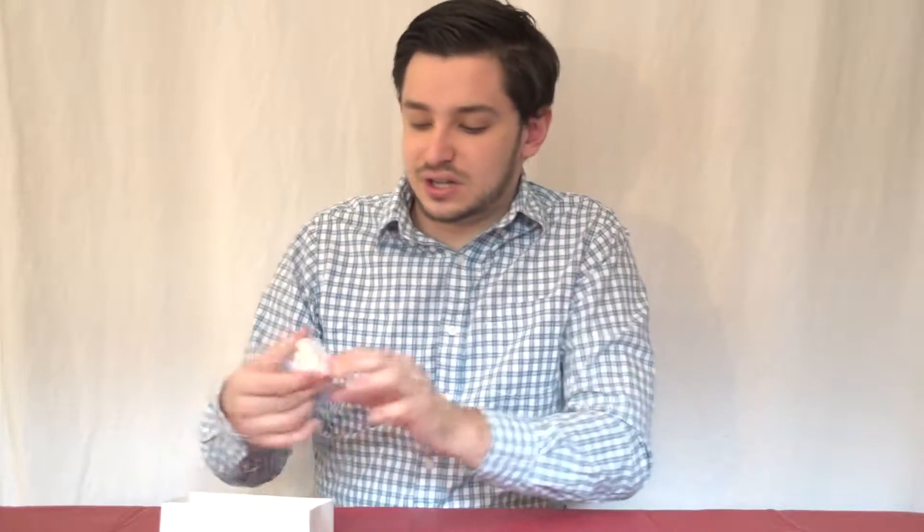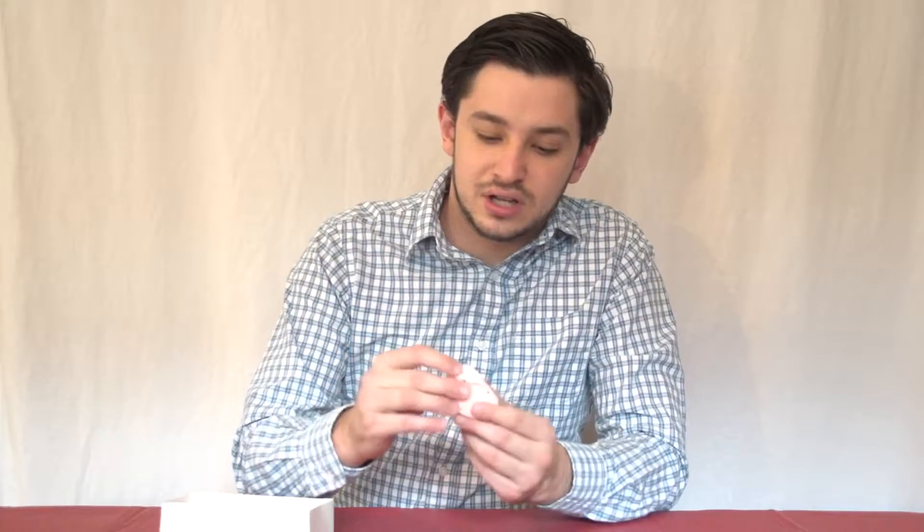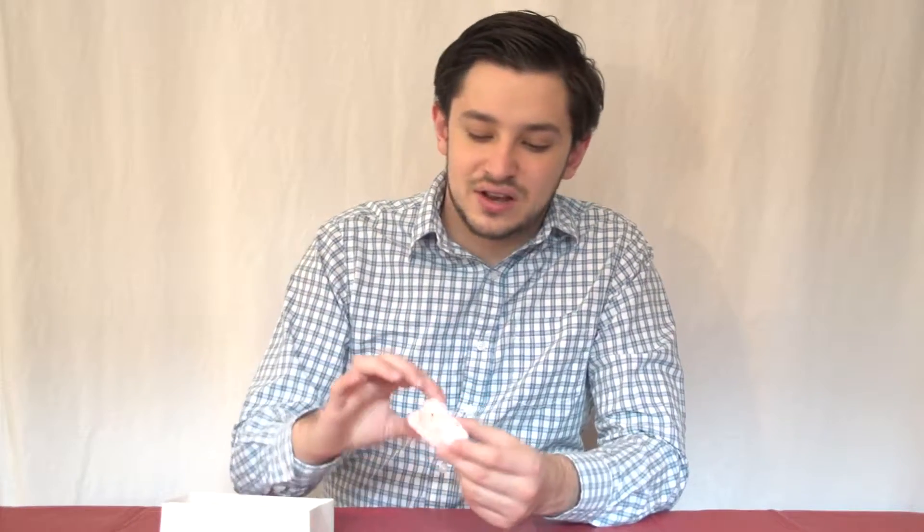The first flavor I'm gonna try is the candy cane Peeps. They smell like candy canes, but they look the exact same as a Peep from Easter, just a different color. I always wonder what these little eyes are made out of. Kind of got like a crunchy texture when you feel it because of the candy cane dust. All right, here it goes.